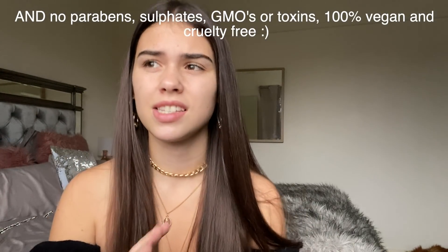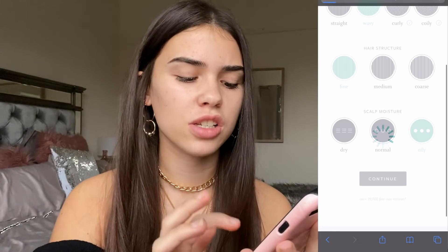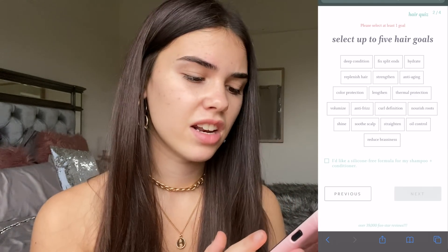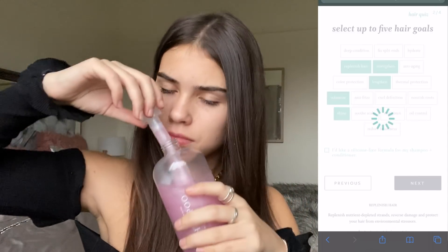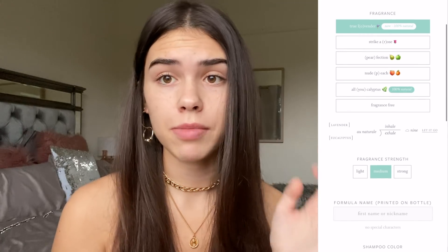What I love about Function of Beauty is that it's 100% catered to you. I did a little quiz that decides what type of conditioner and shampoo you will use. The most fun part of the quiz was choosing the colors and the scent — of course I chose pink and purple. In my hair profile I have wavy, fine hair and my scalp is normal to oily. My hair goals: I think I picked lengthen, strengthen, volumize, shine, and replenish. I don't remember the scent I got but oh my god it smells so good — maybe peach.